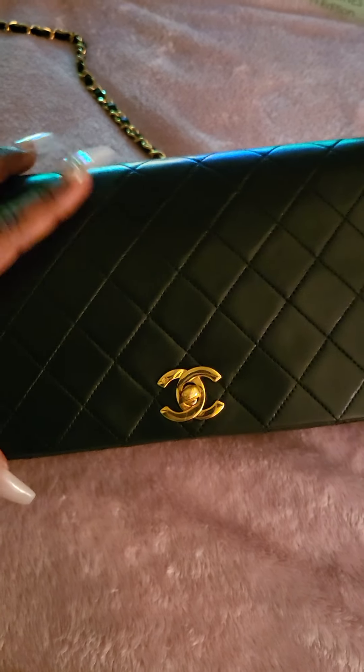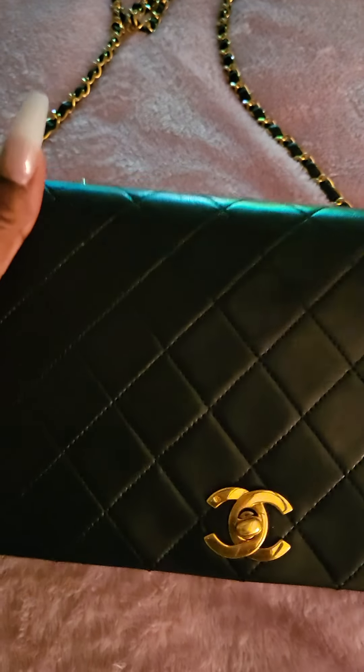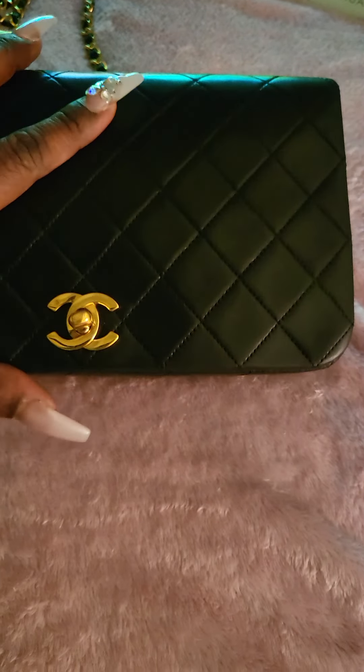I wanted to do this little review on my beautiful bag. This is the Chanel classic flap bag in size medium. It is vintage and I absolutely love it. It's in the lambskin leather which is very very soft — everyone says it's buttery and it really is.